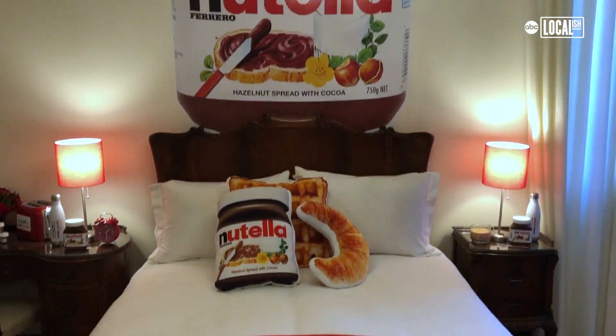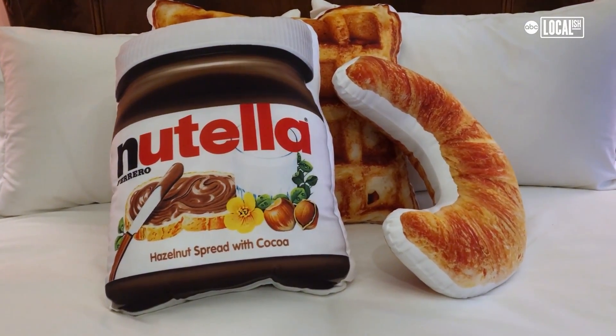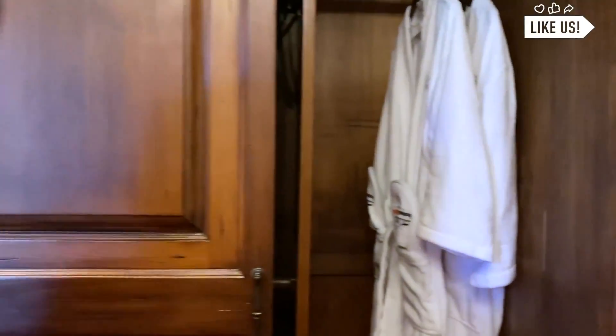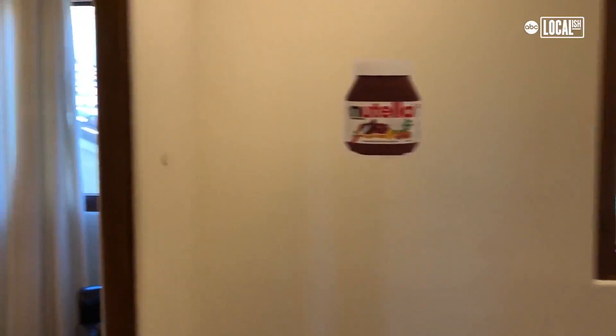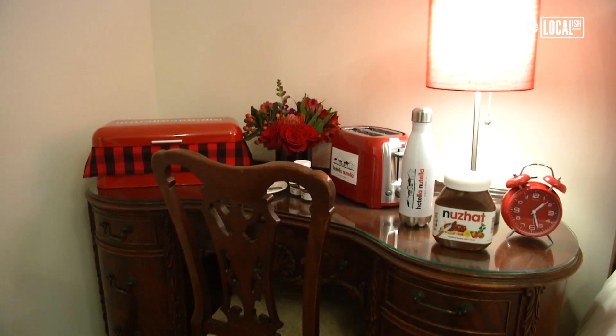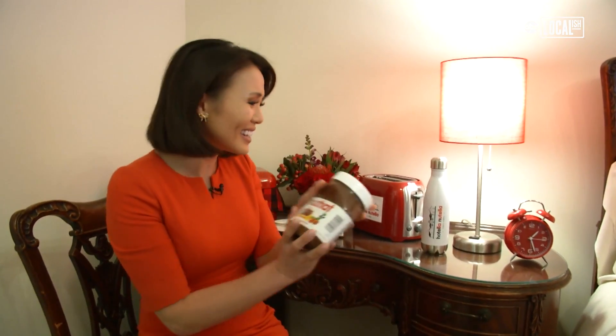My favorite part of the hotel is definitely the guest rooms. Now you've got the jar pillows, croissant pillows — oh my god, it's a Nutella robe and shoes! How cute is this? In the morning, each of the guests have their own little breakfast spread. There's a little custom Nutella jar with their name on it, a water bottle, a toaster, and of course, plenty of Nutella!